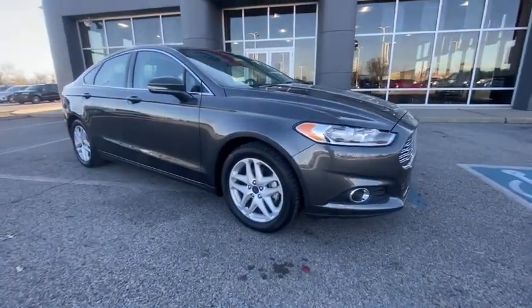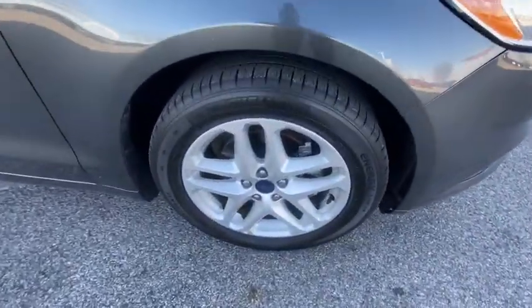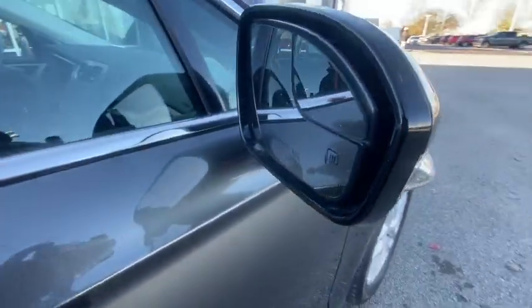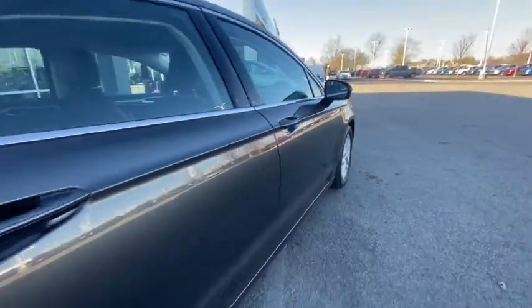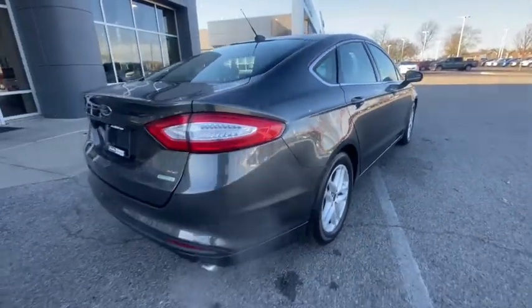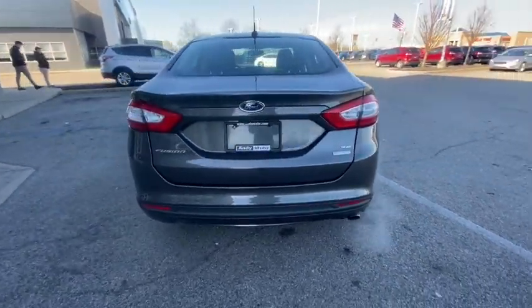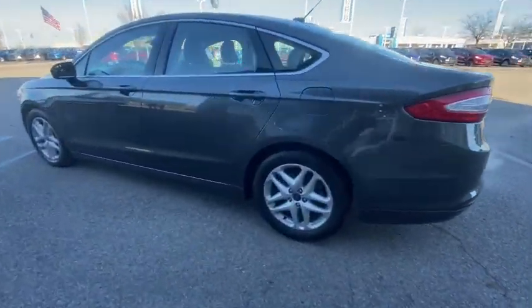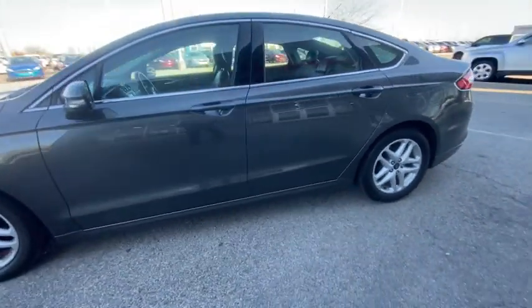Enjoy the view of this 2016 Ford Fusion with less than 35,000 miles. Take a closer look at this comfortable, stylish Fusion. Behind its sculpted good looks you'll find a suite of smart tech and luxurious amenities to keep you feeling safe, connected, and pampered on every journey.